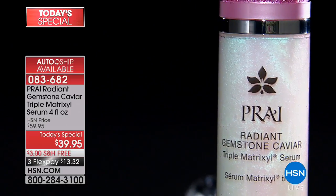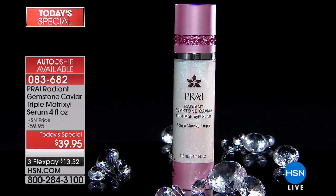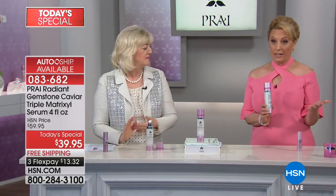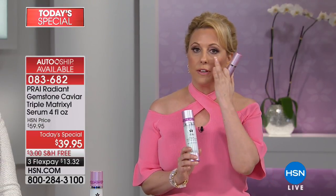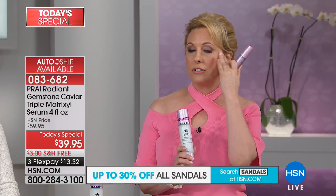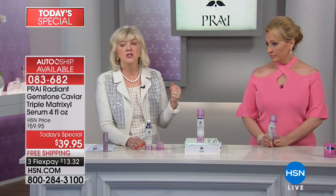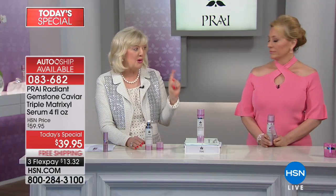I cannot recommend auto-ship enough — you can always cancel. You will always get free shipping and the Today's Special price. Don't forget to add the eye serum to your order. I love that you've got the gemstone around the eye area with illumination — you've got the serum and the Matrixal for crow's feet, plus the gemstones to illuminate the eye area. At $29 to add it, this is as important as the Today's Special.